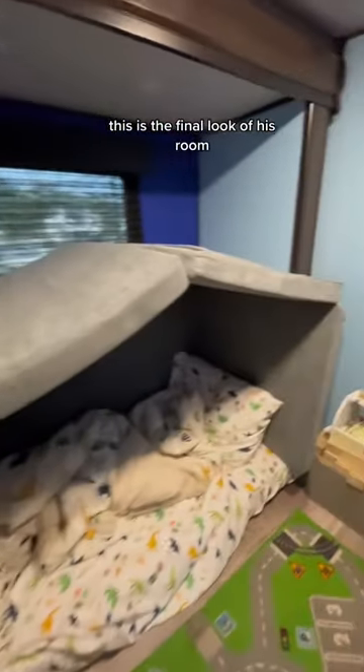This is the final look of his room. What do you think? Do you think we did a good job? I think it looks amazing and I'm so proud.